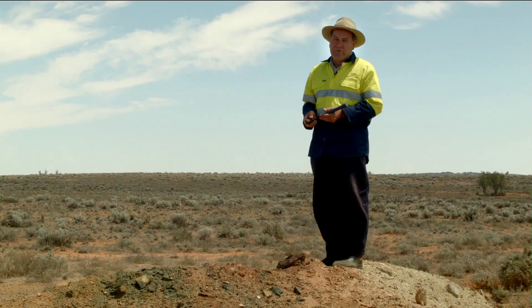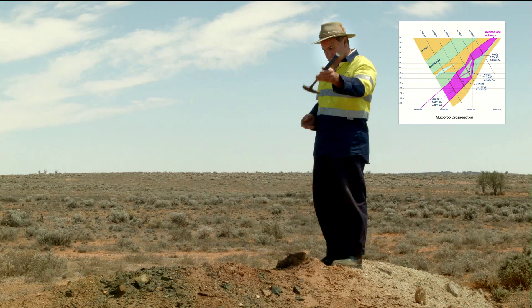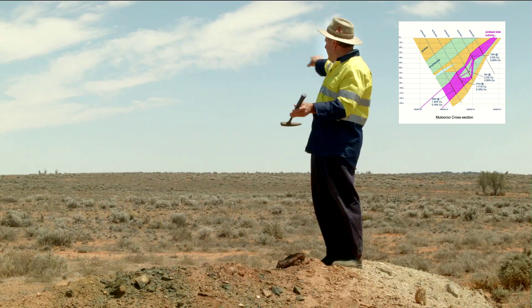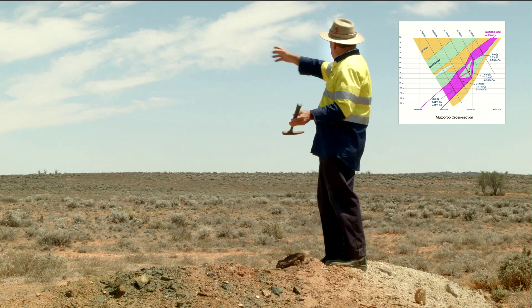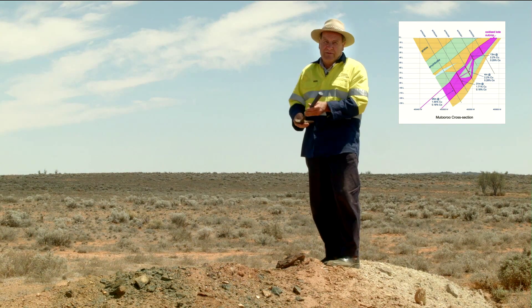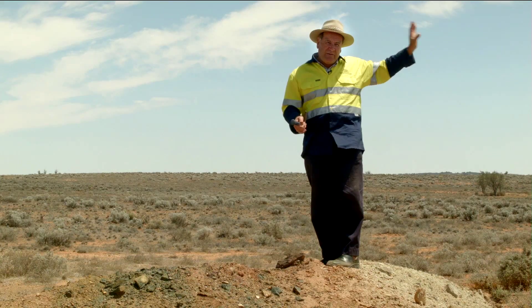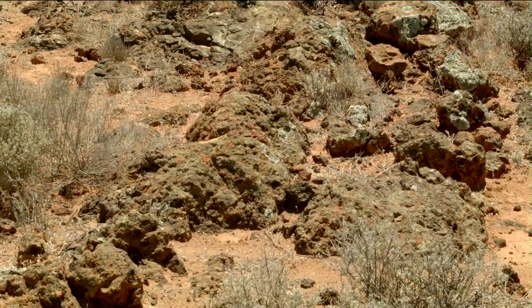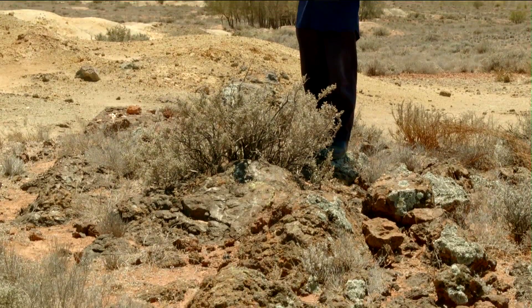The sulphide ore zone we were targeting with our drilling dips back underneath us here at about 45 degrees, so all of our drilling was out in this area. We've drilled over a length of about 700 metres of strike and defined this sulphide zone over that 700 metres — but that's only about a third of the total strike length, which continues on for about another 1.5 kilometres. This outcrop of ironstone or gossan sits on top of the main sulphide ore body.